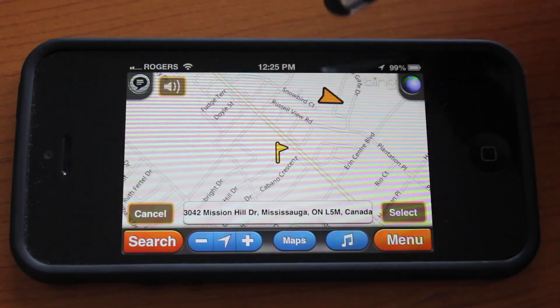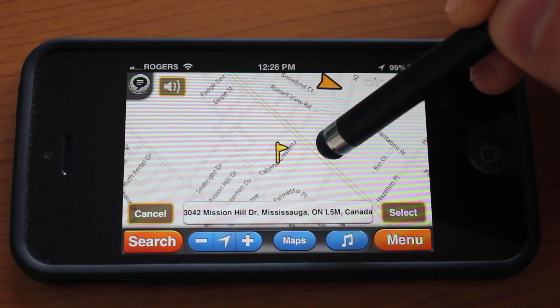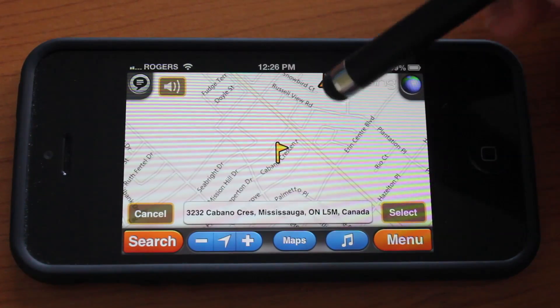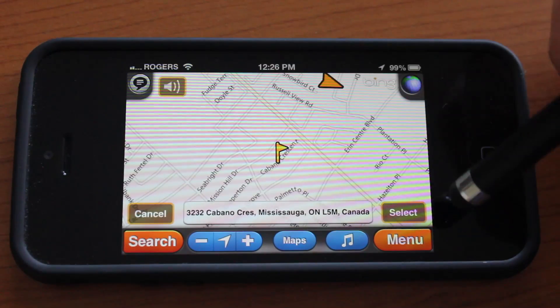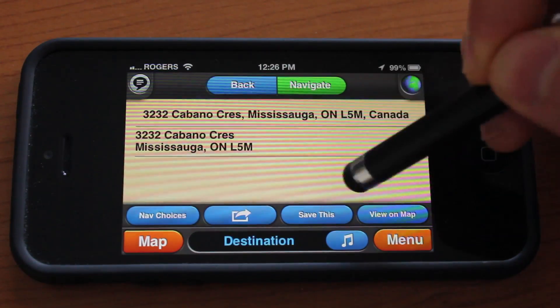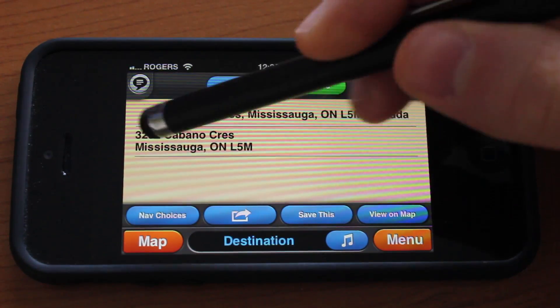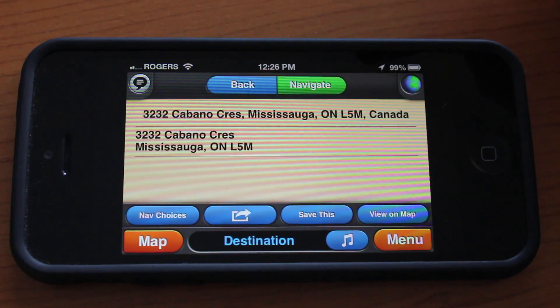Let's go ahead and pick something not too far away — we'll simulate this drive. We'll pick something with a nice amount of turns to simulate the action. We're just going to pick this road over here and tap Select. From here you have several options: you have your destination address written here, and you could tap Navigate to jump right into the navigation.